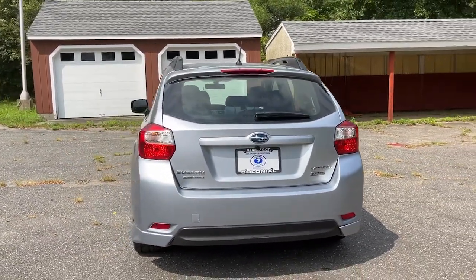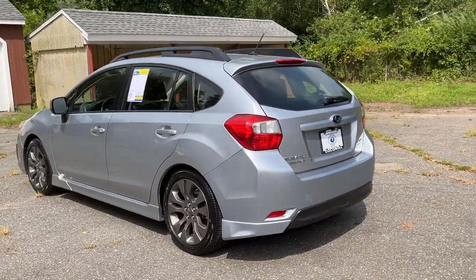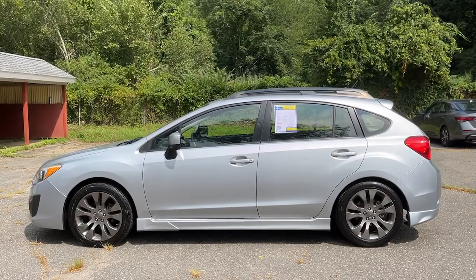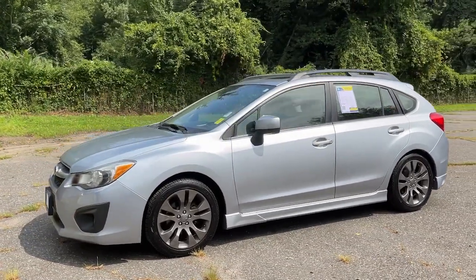These are just some of the great options this vehicle comes with: panoramic roof, keyless entry, moonroof, heated mirrors, fog lamps, aluminum wheels, electronic stability control, steering wheel audio controls, heated front seat, and leather-wrapped steering wheel.